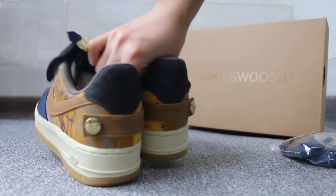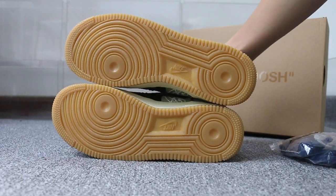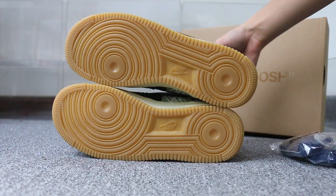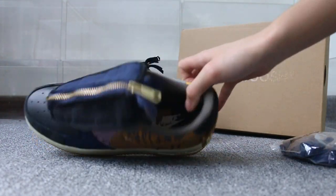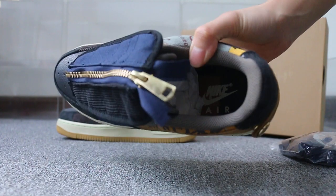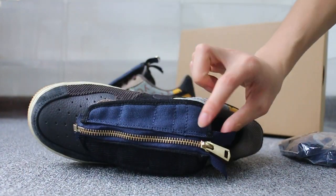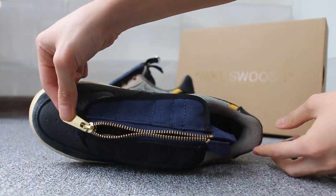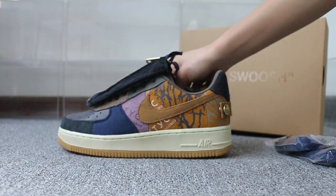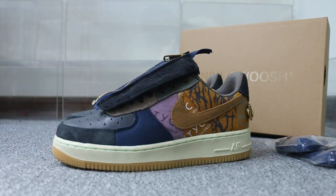Okay, now turn to the bottom — Nike, Nike logo here. Check the insole. Okay, just showing the review to show you guys the Air Force One Travis Scott.